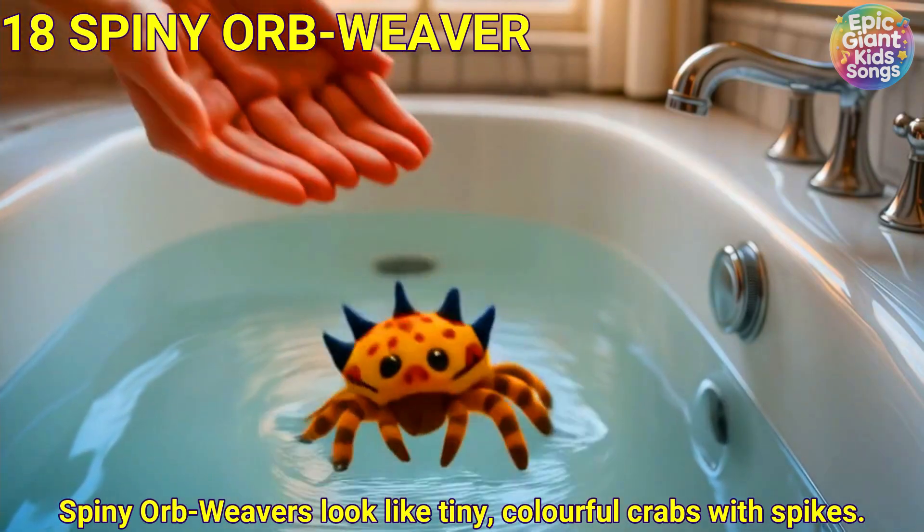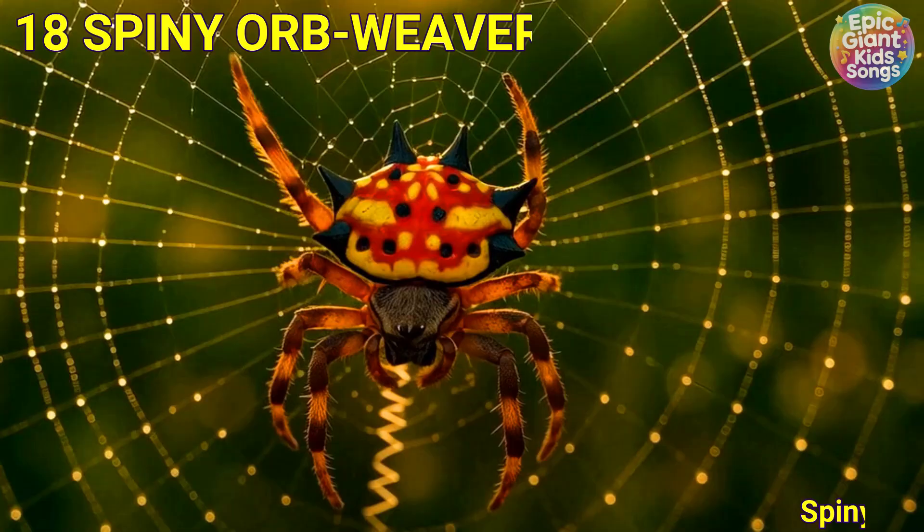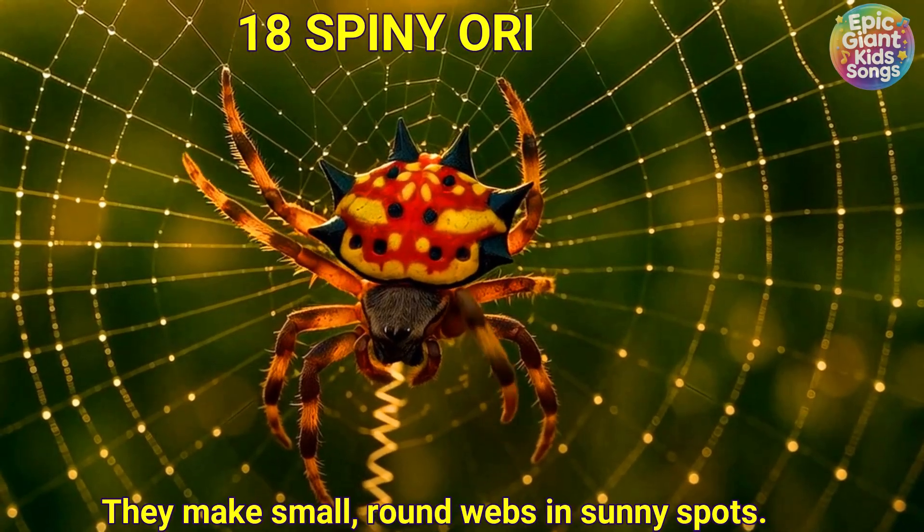Spiny orb weaver. Spiny orb weavers look like tiny colourful crabs with spikes. They make small round webs in sunny spots.